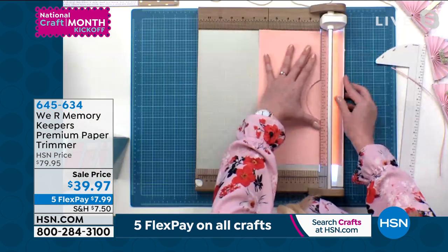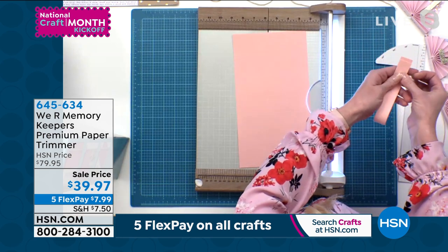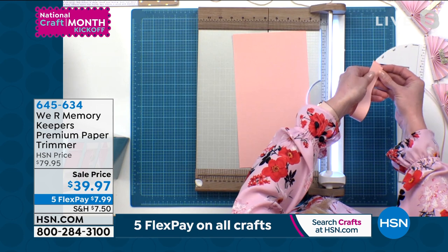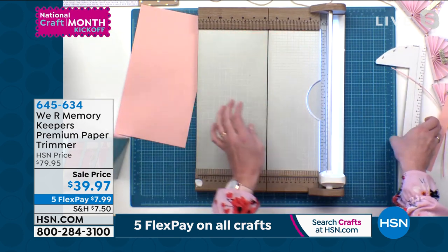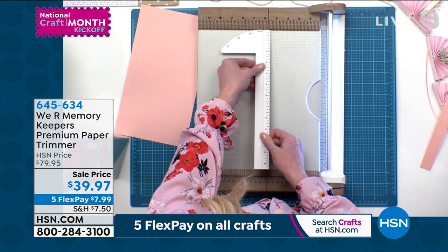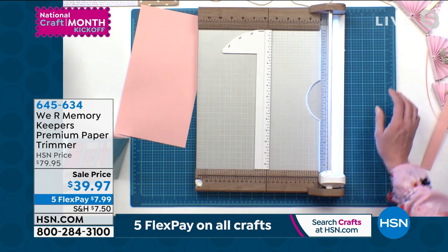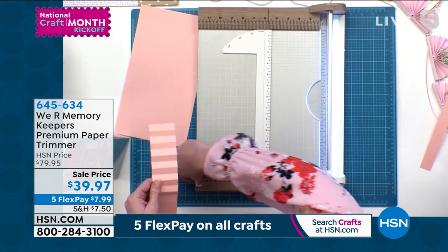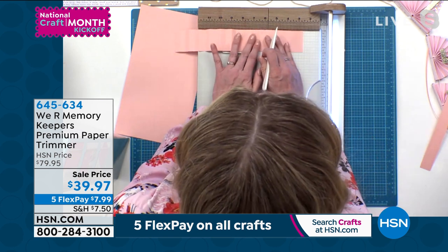Here's about an inch — same thing, perfectly even ends, perfectly accurate every time. This is our scoring and angle-cutting tool. We all love to make our rosettes, and we need to score a lot if we're doing that. So you're just going to line this up here and use your marks.